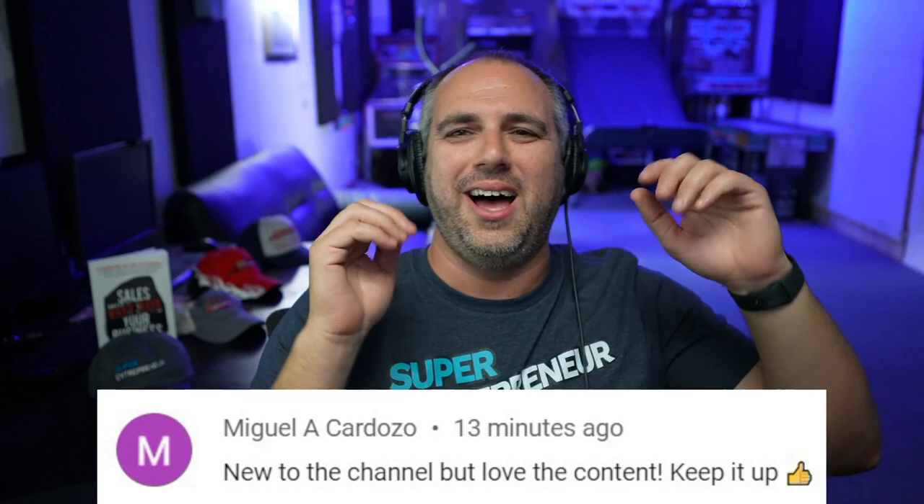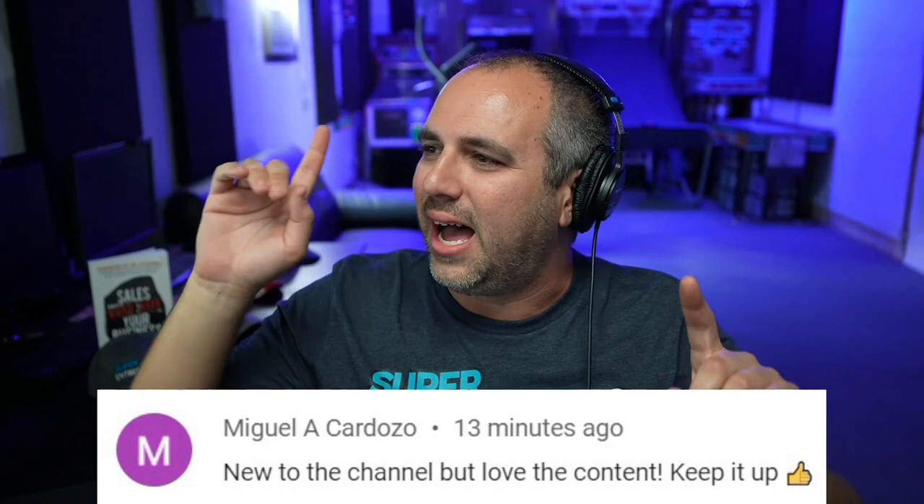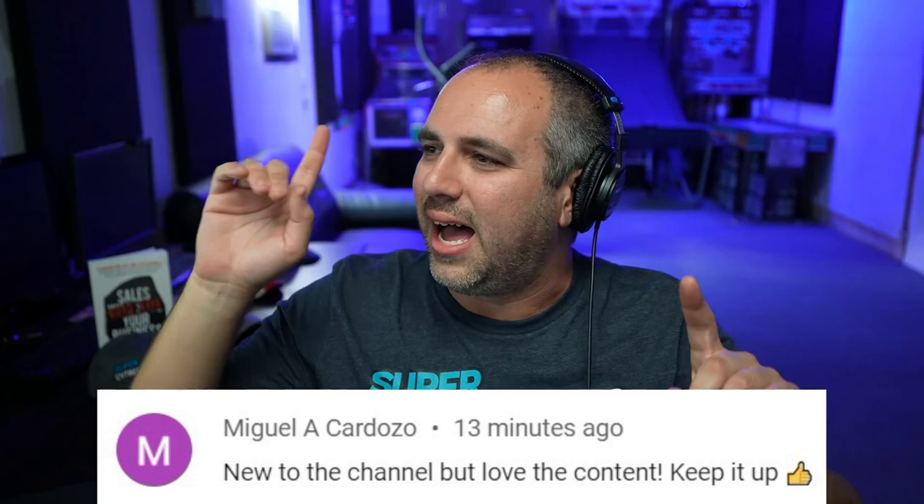So that wraps up that. Now the comment for this video — Miguel says new to the channel but love the content, keep it up. Thank you so much, Miguel. I appreciate having you here and appreciate you watching to the end. I'm going to check out what Auto Match is up to, so check either over here or over here for the follow-up to see where they are today or another video. I hope you have an amazing day. I'll see you in the next video. Take care.